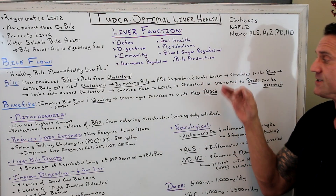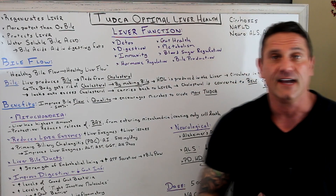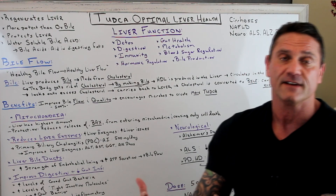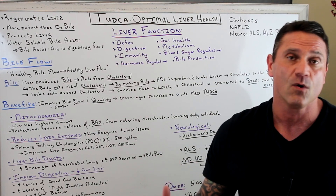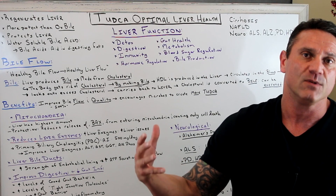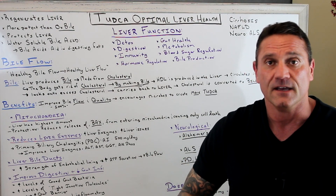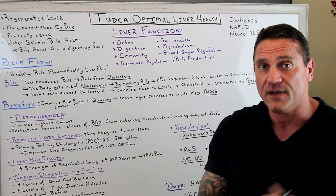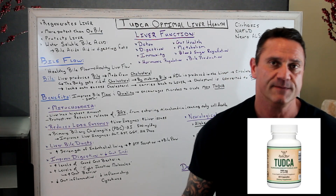The cholesterol is carried back to the liver and converted into bile, which can then be excreted. This is why bile is very, very helpful. Cholesterol is very healthy for us. So if you're on statins or on a low-fat diet, it's going to increase your chances of getting gallstones, bile backup, and inflammation. So there are a lot of benefits to adding TUDCA into your vitamin regimen.